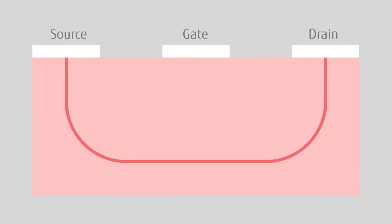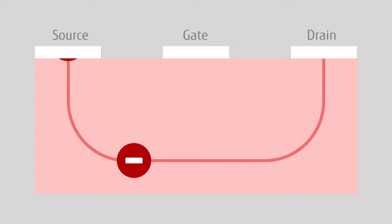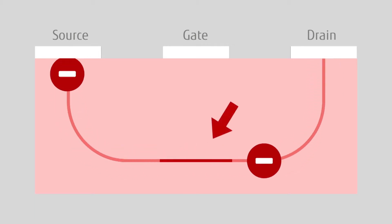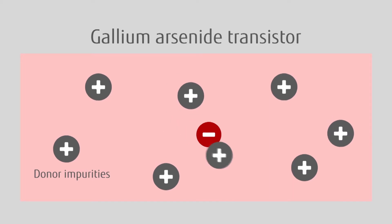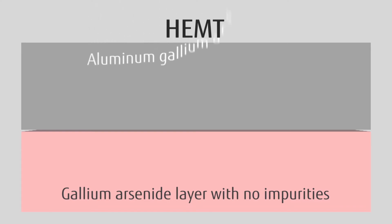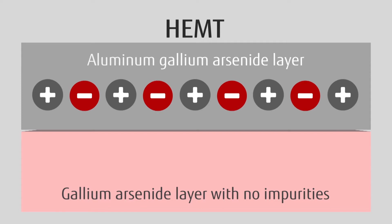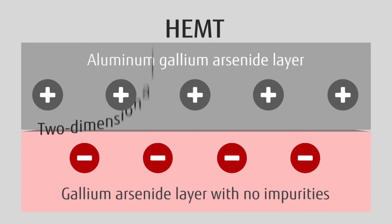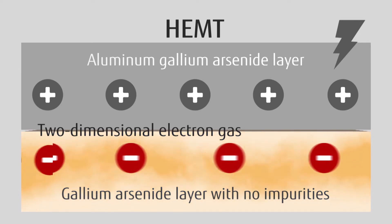Let's take a look at how HEMTs work through some diagrams. Electrons move from source to drain, passing under the gate on the way. The speed of a transistor is determined by how quickly electrons travel under the gate. In past transistors, electrons bumped into donor impurities and slowed down. In the HEMT, a layer of gallium arsenide with almost no impurities is generated, and on top of it, a layer of aluminum gallium arsenide that includes donor impurities is grown. Electrons leave the aluminum gallium arsenide and collect in the impurity-free gallium arsenide below, creating a two-dimensional electron gas. When voltage is applied, electrons move at high speed without bumping into impurities.